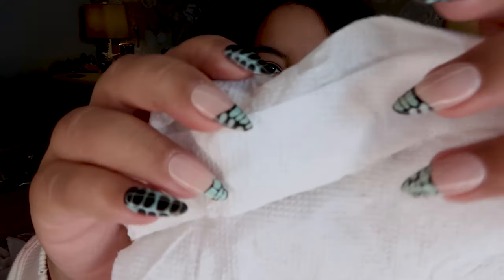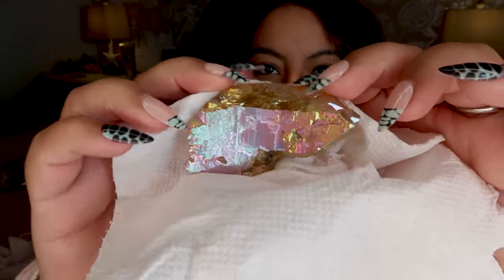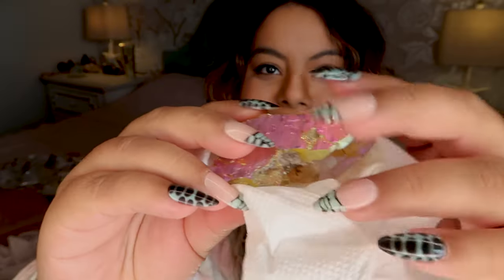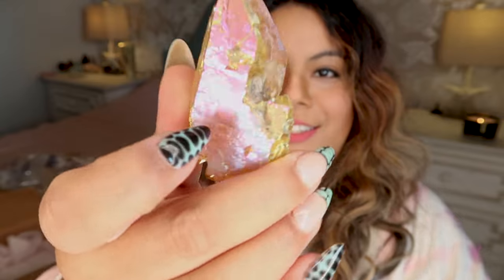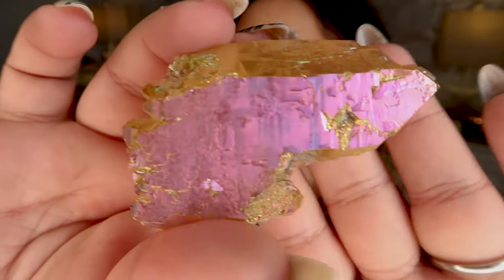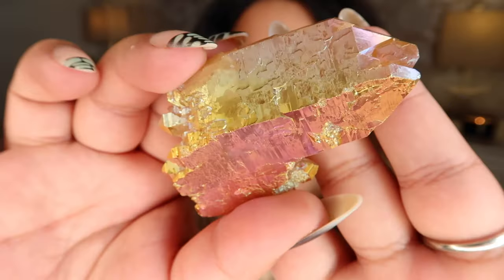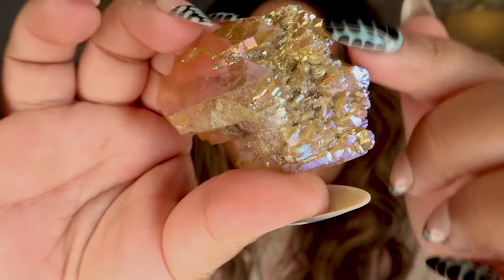Here is our first little package — let's open her up. Oh my goodness, this is stunning! This is a gorgeous sunset aura and it's on an elestial piece.